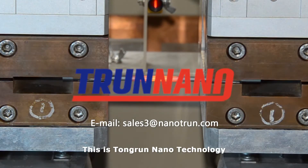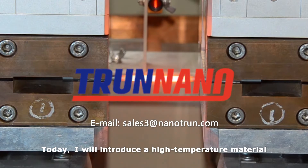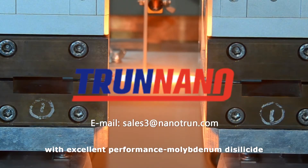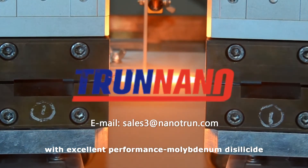Hello everyone, this is Tongren Nanotechnology. Today I will introduce a high temperature material with excellent performance, Molybdenum Disilicide.